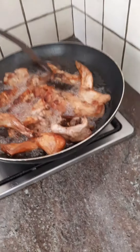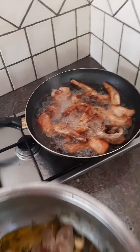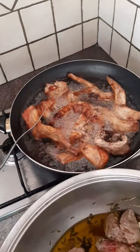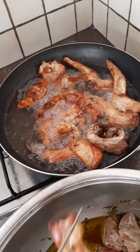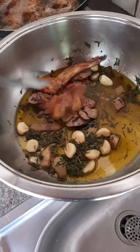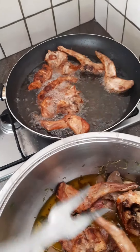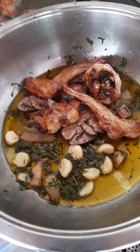Ciro is telling me that the rabbit should be very, very golden like this - so probably 15 to 20 minutes have passed. You see? And then you put it in the other pan with the liver. From this pan to this one.